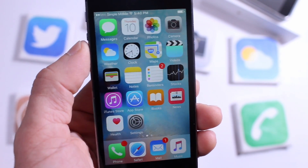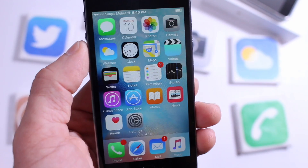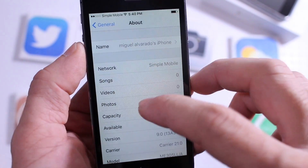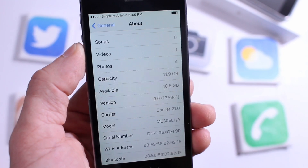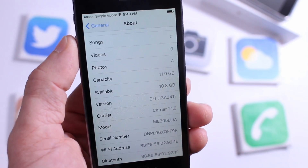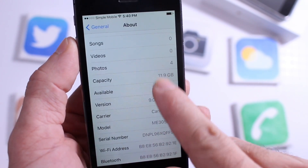What's up guys, iDeviceHelp here. Today in this video I'm going to be sharing with you guys what's new with iOS 9 GM. This is the final version of iOS — the Gold Master copy. This is the one that will give you the best idea of what iOS 9 will be when it gets released September 16. I also have a video on iOS 9.1 Beta 1 which Apple also released.